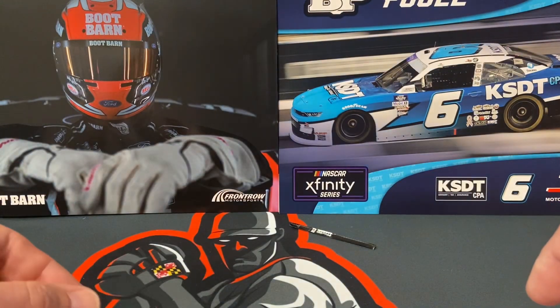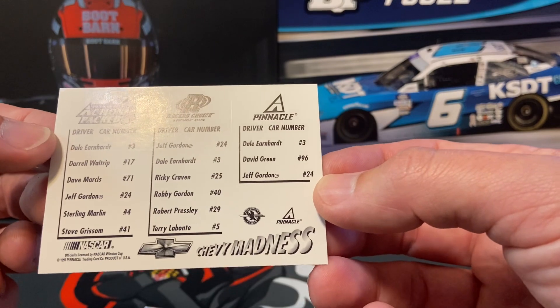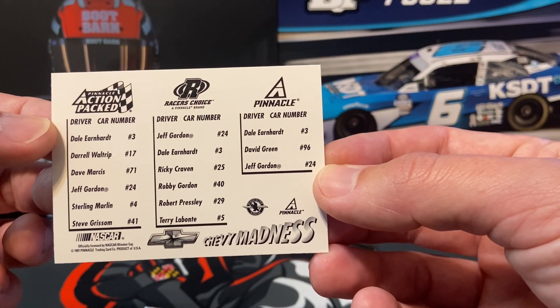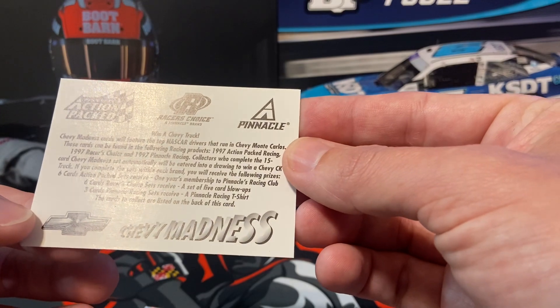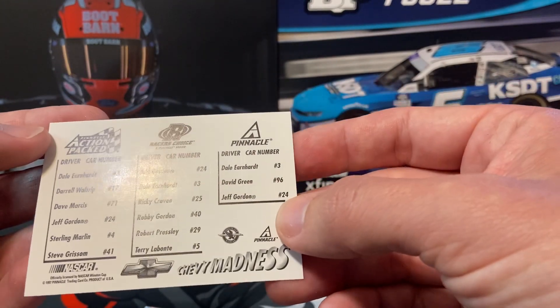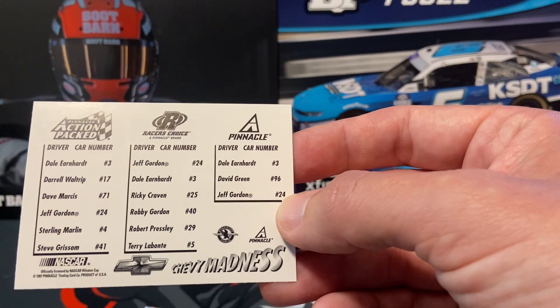That was a different pack, hope you all liked it — something I have never seen. And what is that — Chevy Madness? Oh okay, that's how you get the truck. They made Dave Marcus part of it, so awesome. Hope you all liked it!